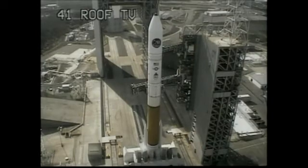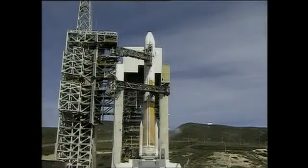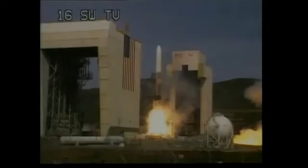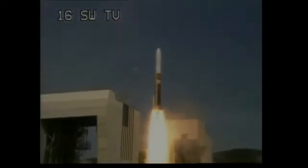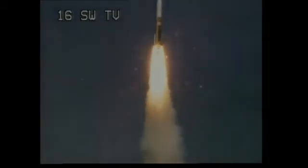This is Delta Mission Control, at T-minus 10, 9, 8, 7, 6, 5, Delta Engine Ignition, 1, 0, and liftoff of the United Launch Alliance Delta IV rocket carrying the NRO L-25 mission for the National Reconnaissance Office.